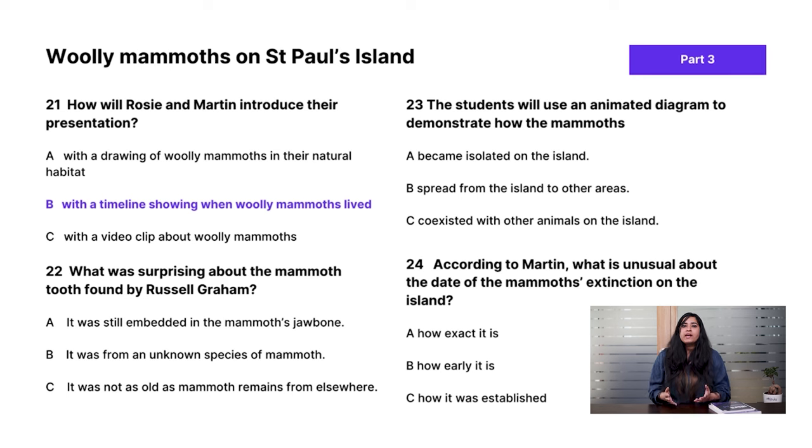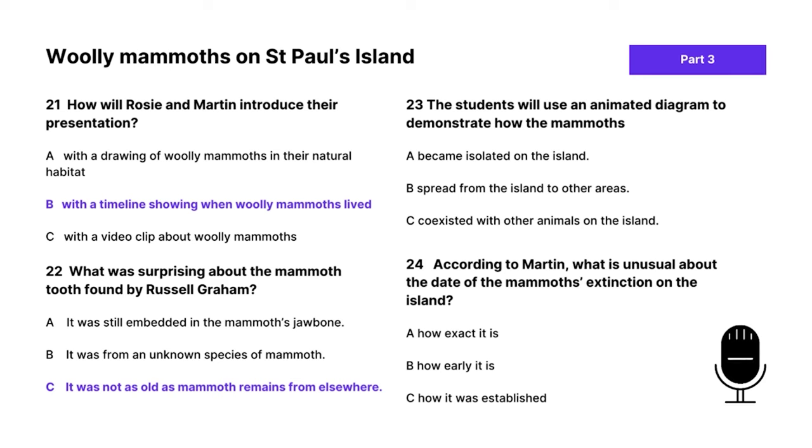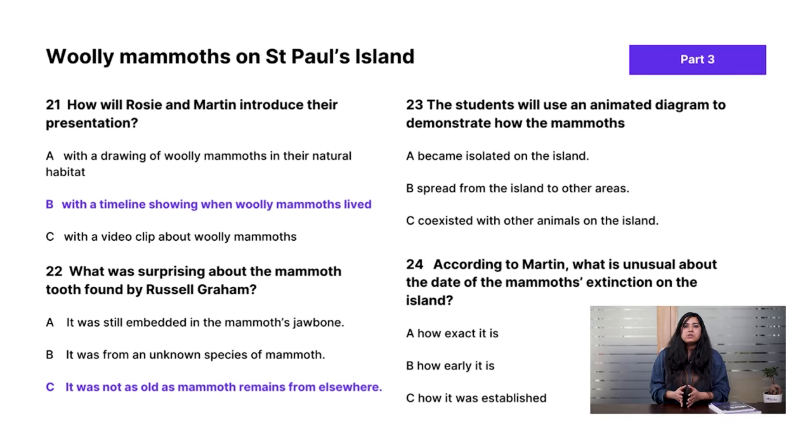Question 22 — what was surprising about the mammoth tooth found by Russell Graham? The answer is C. He knew it was special — for a start, it was in really good condition, as if it had been just extracted from the animal's jawbone. The question uses the synonym 'surprising' where the audio used 'significant' — another example of paraphrasing.